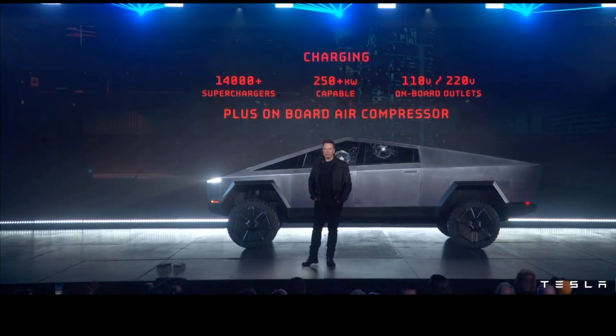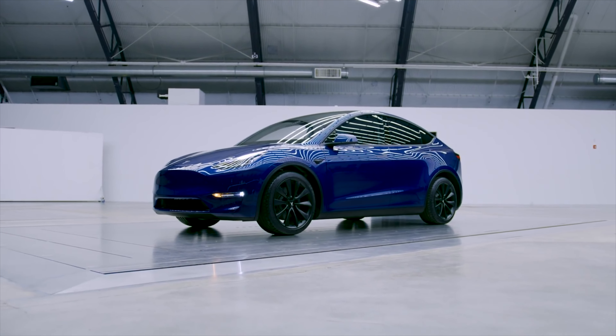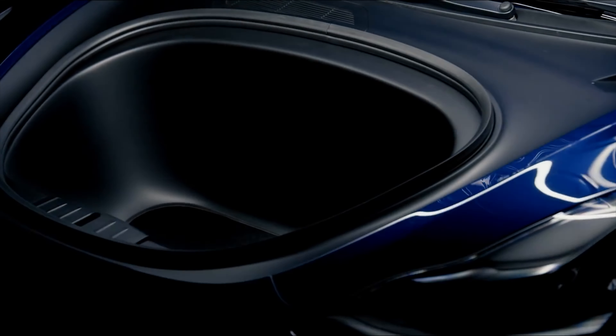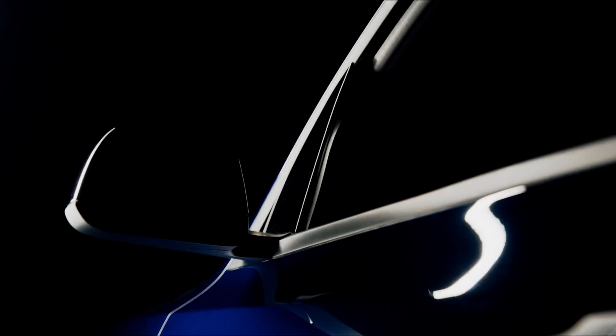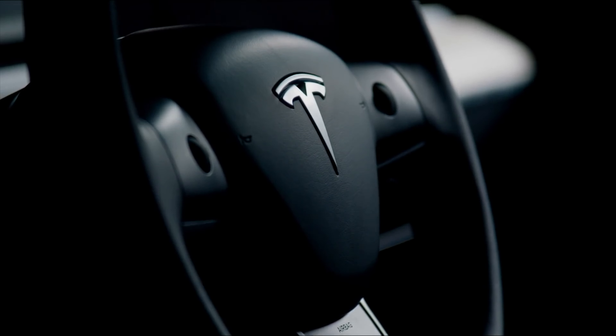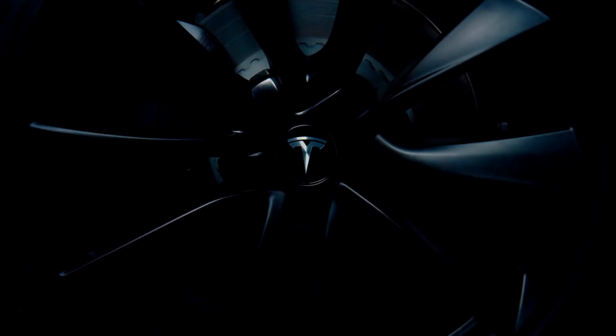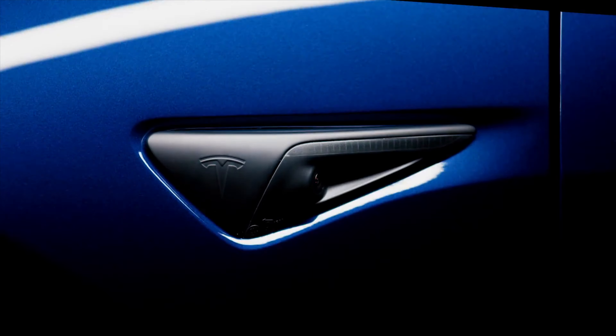The biggest thing that goes in Model Y's favor is size — in a different way. Cybertruck is so large it won't fit in many garages, takes up a lot of space, is hard to park, and will be difficult to drive on narrow roads — especially in Europe but also parts of America. Model Y has much more modest proportions, is much more likely to fit in your garage, and is far easier to navigate and park.